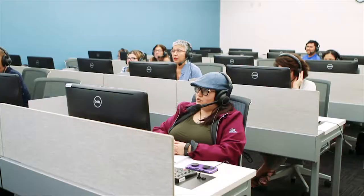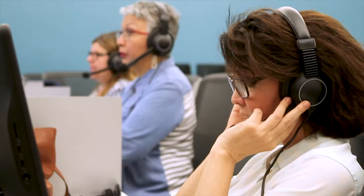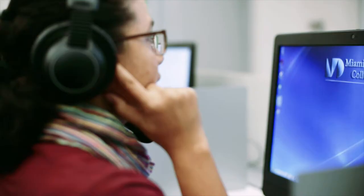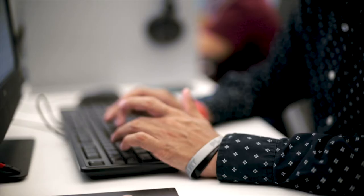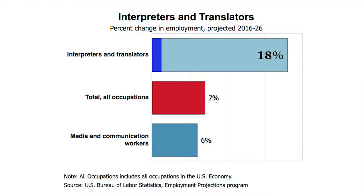Across various fields, increased globalization has amplified the demand for a very specific profession. The need for professional translators and interpreters is growing exponentially across the country. According to the U.S. Bureau of Labor Statistics, employment of interpreters and translators is projected to grow 18% from 2016 to 2026, much faster than the average for all occupations. One thing is to speak two languages, and another thing is to be able to convey a message in the appropriate way, respecting the person that is speaking and the person that needs your interpretation. You need certain training and knowledge of techniques, and that's what you can get here.